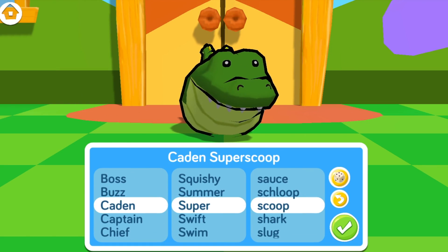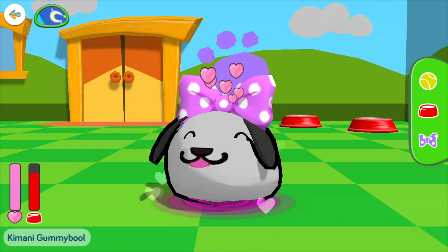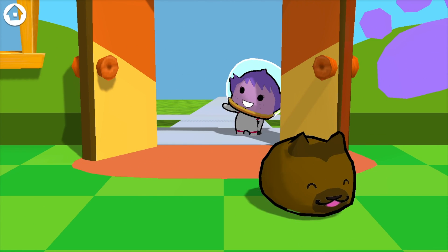Pet Pals is available to all current CodeSpark Academy members alongside all of your favorite coding activities at no additional cost. We hope you'll visit the Pet Center soon!